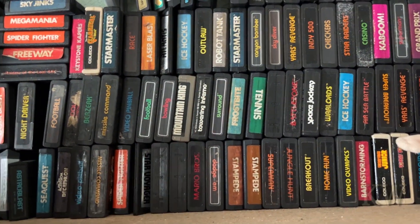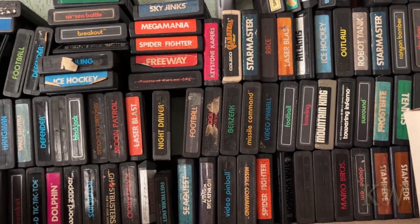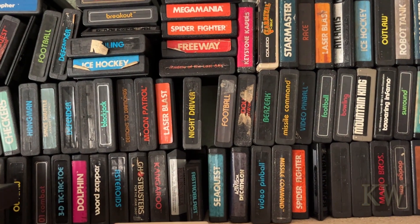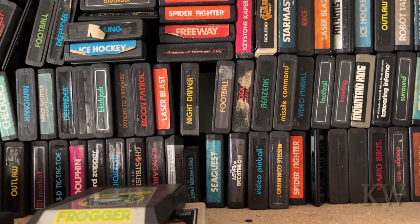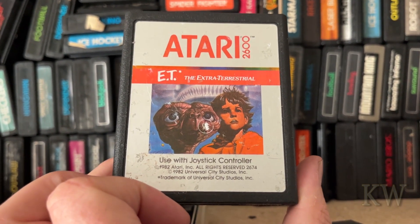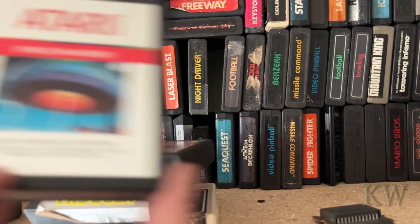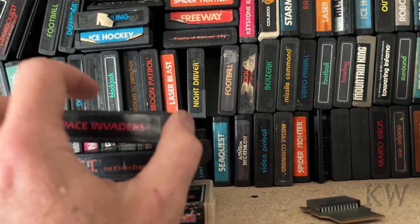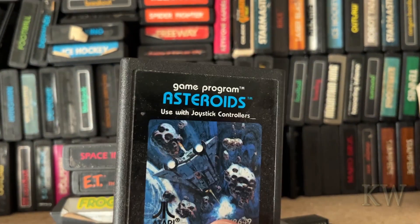Get games like Battle Zone, but definitely get Donkey Kong — it's a fantastic port. Frogger is another fantastic game. You might be mad at me, but get ET. Here's why: it's so bad you have to play it. It just makes no sense — you always fall in the pit — but that's the charm. Space Invaders: pretty much everybody who had an Atari 2600 had this game. And Asteroids — another game pretty much everybody had.